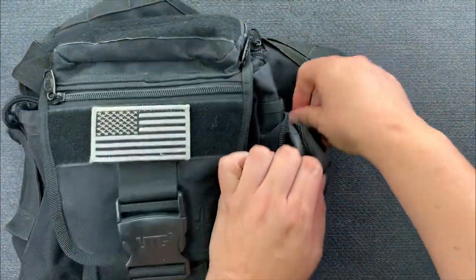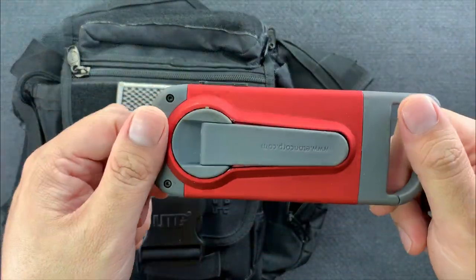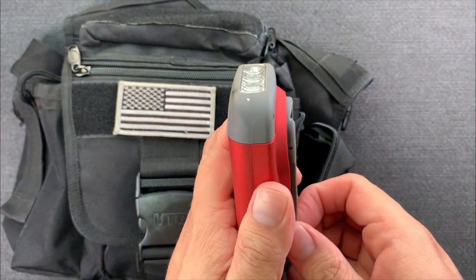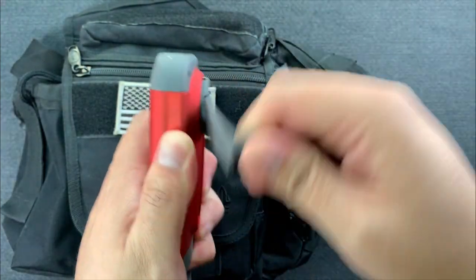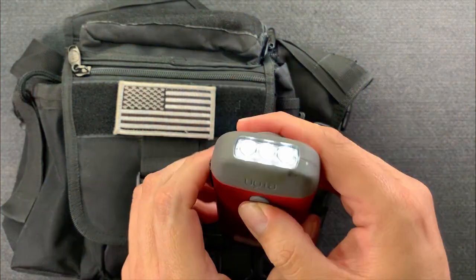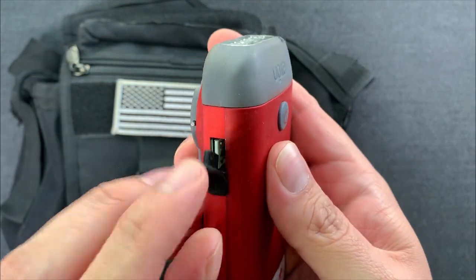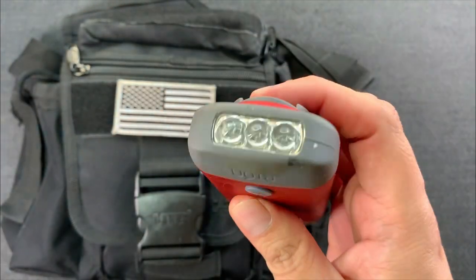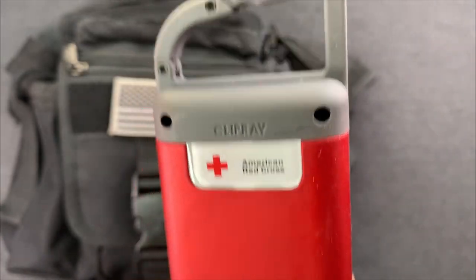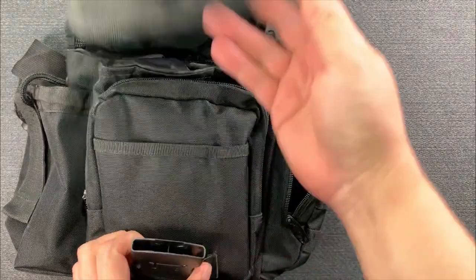The side pocket holds one of the coolest things in the kit — a crank flashlight and charger on a carabiner. You pull out the handle and turn it to charge the internal battery, then push the button to use the flashlight. The really cool thing is it has a USB-A charger on the side, so you can actually charge your cell phone in an emergency — it takes effort, but you'll get enough juice in to make an emergency call.